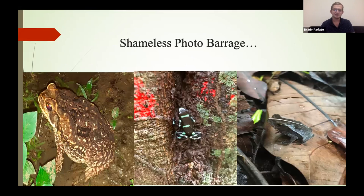Just a quick shameless photo barrage — a few interesting photos I took while in Panama. I'm on the left there with a cane toad, Rhinella marina — native to Panama but invasive to parts of Australia and Pacific Islands. In the center is a green and black poison dart frog, Dendrobates auratus, one of my favorites. On the right is a litter frog — they have a very unique camouflage, looking like dead or decaying leaves from above.